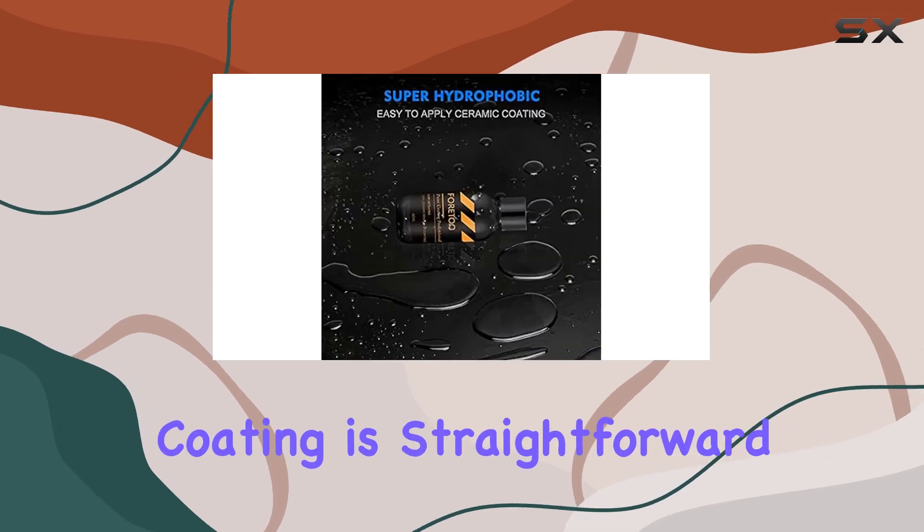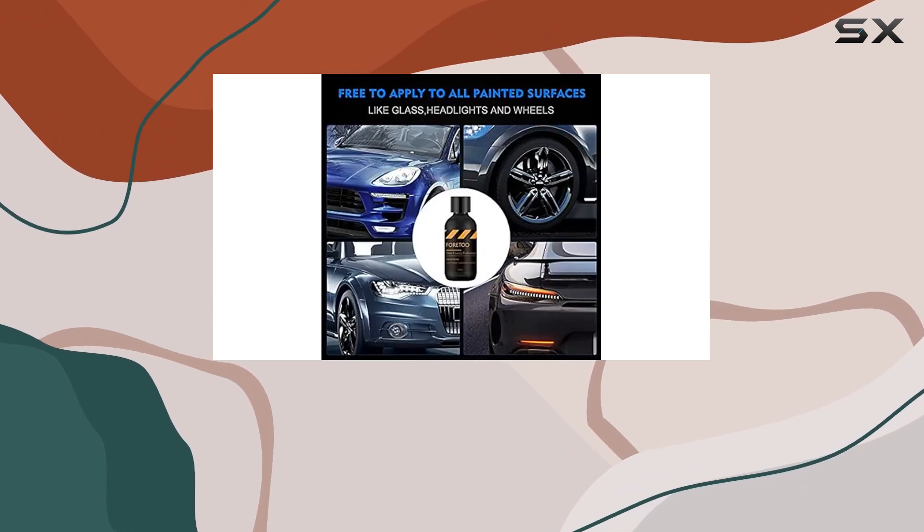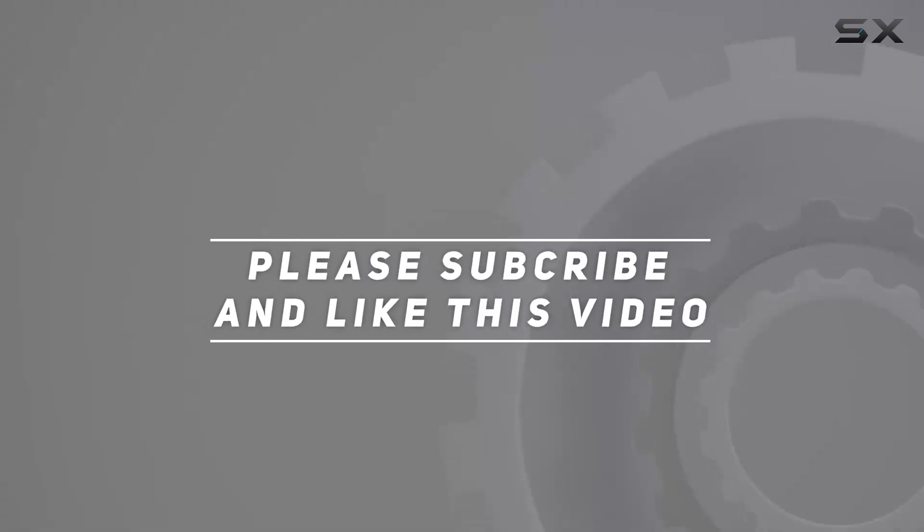Applying the coating is straightforward if you follow the instructions carefully. Check out the video description for updated price. Thank you for watching this video.